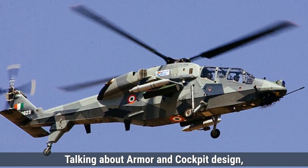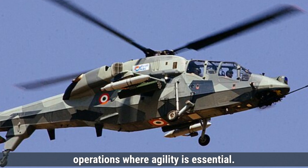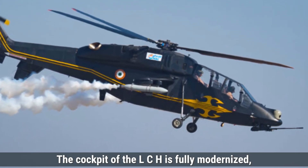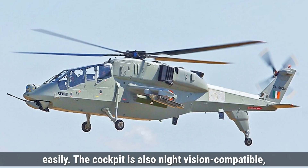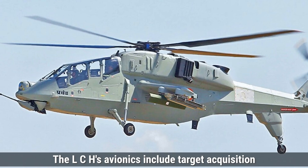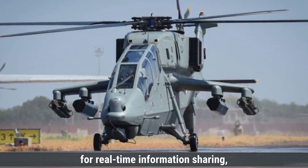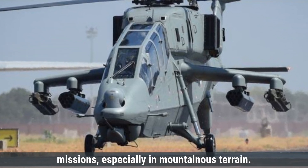Talking about armor and cockpit design, the Prachand offers a balanced level of armor protection designed specifically for high-altitude operations where agility is essential. Its lightweight armor protects the cockpit and critical areas, shielding the crew from small arms fire and shrapnel while maintaining maneuverability. The cockpit of the LCH is fully modernized, equipped with multifunctional displays and a glass cockpit system. It is also night vision compatible, enhancing its ability to perform missions in low visibility conditions. The LCH's avionics include target acquisition and designation systems, a helmet-mounted sight for weapon targeting, advanced electronic warfare systems, and a data link system for real-time information sharing — making it highly capable in complex missions, especially in mountainous terrain.